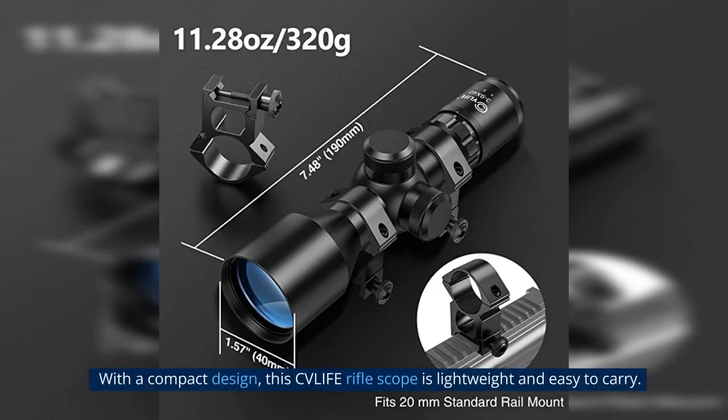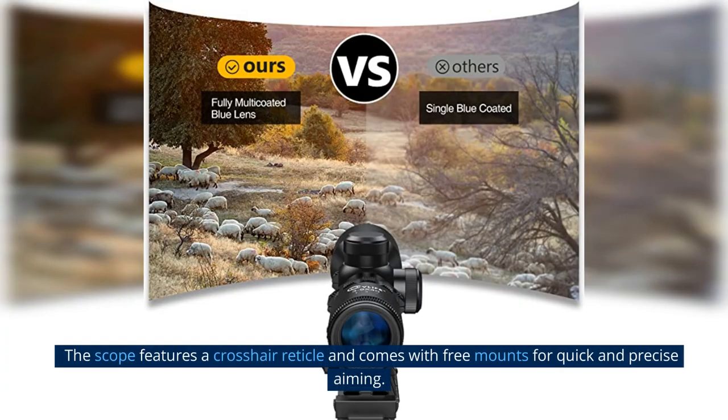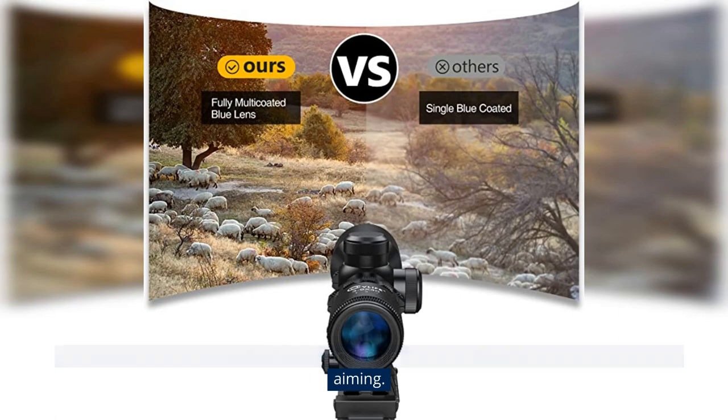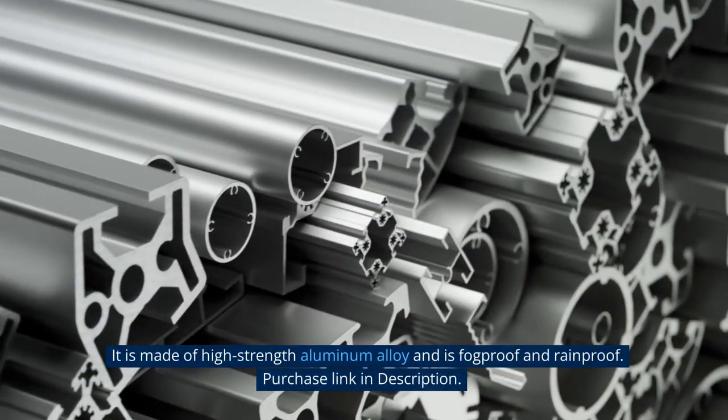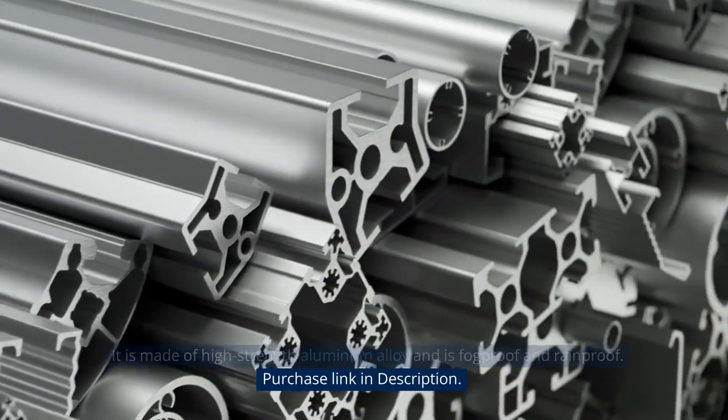With a compact design, this CV Life Riflescope is lightweight and easy to carry. It offers a 3-9x magnification with a 40mm objective lens diameter. The scope features a crosshair reticle and comes with free mounts for quick and precise aiming. It is made of high-strength aluminum alloy and is fogproof and rainproof. Purchase link in description.